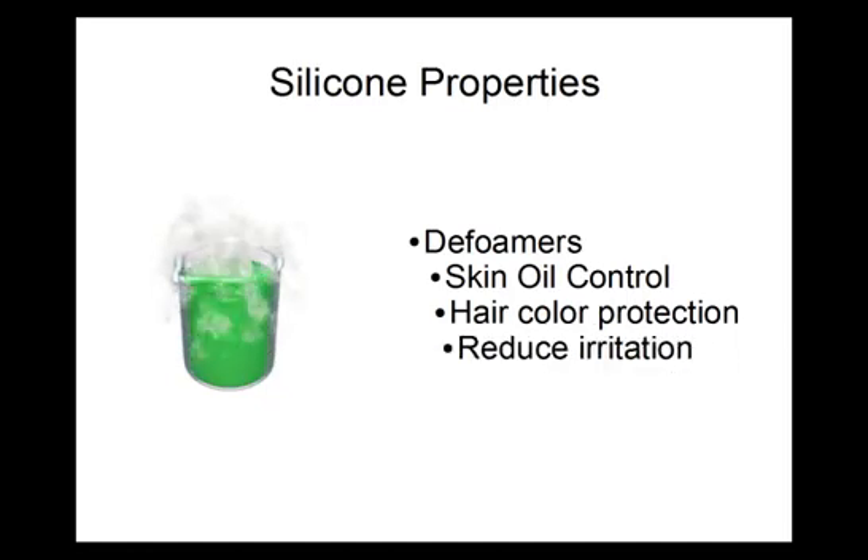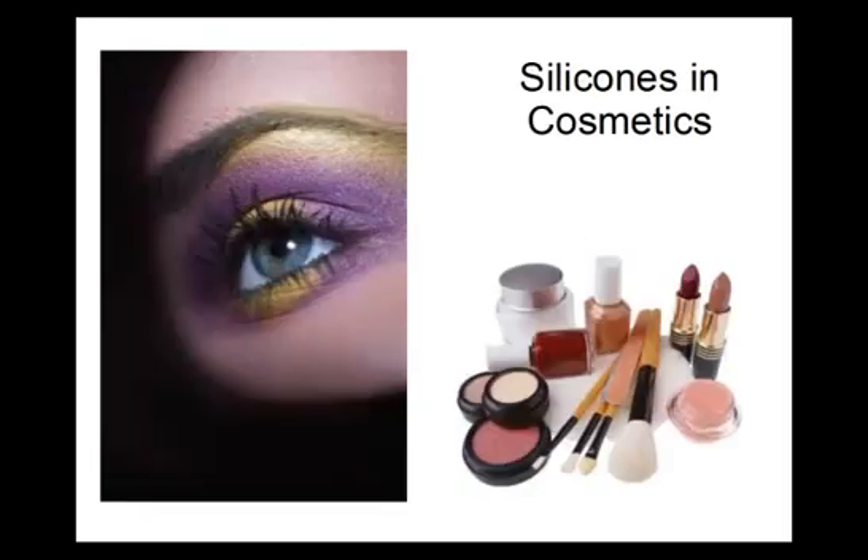Silicones can also be used to reduce the irritation of other cosmetic ingredients because they are non-reactive and non-toxic. While there is the potential for negative effects of silicones due to buildup, the proper use of these compounds has led to significantly better performing cosmetic products.